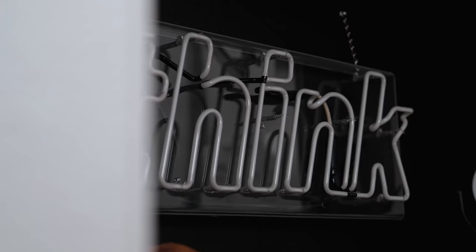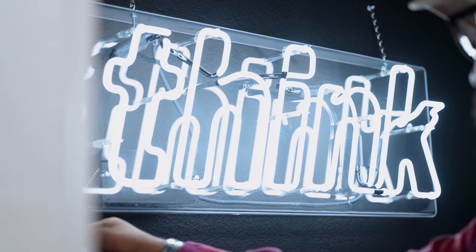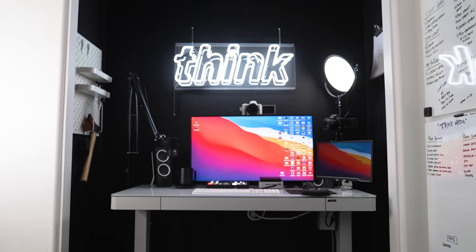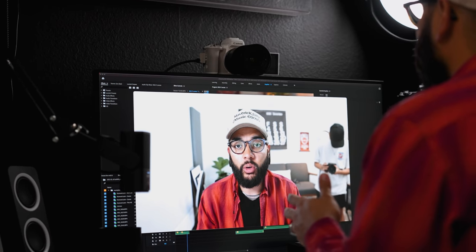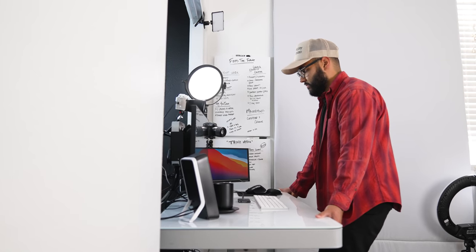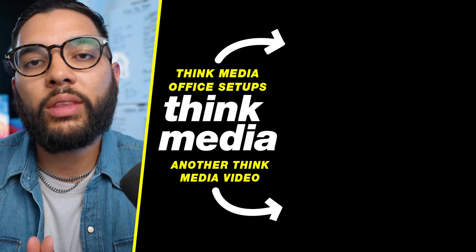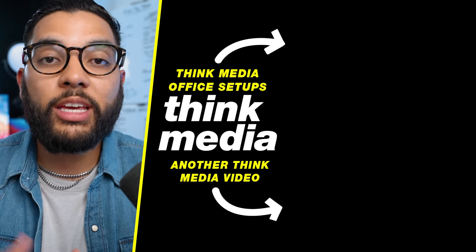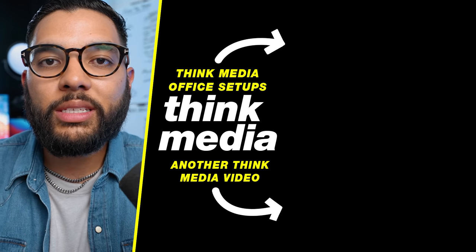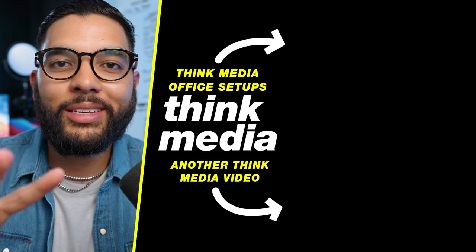That covers my ultimate work from home desk setup. Let me know down in the comments your favorite thing you've seen and how you can implement it in your own setup. We have a handful of videos on Think Media with various workstations — click or tap the screen to check those out, and I can't wait to see you in a future video.